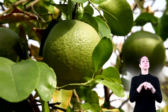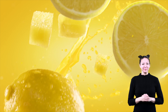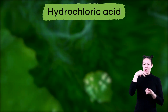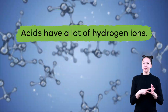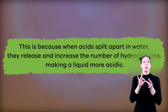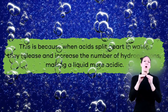There are natural acids, which means they are found in nature in most of the liquids we drink, like orange juice, tomato juice, and lemon juice. In our bodies, our stomachs contain something called hydrochloric acid, which helps us digest food. This acid can also help kill disease-causing germs. When acids split apart in water, they release and increase the number of hydrogen ions, making a liquid more acidic.